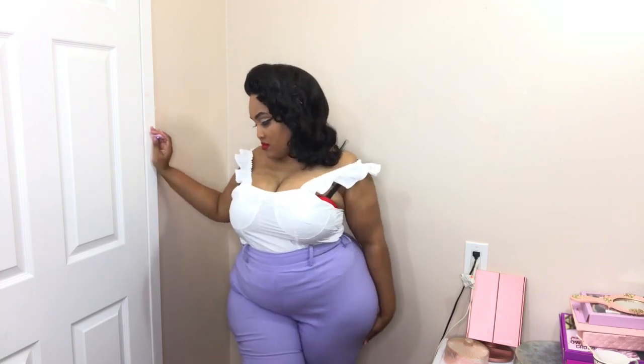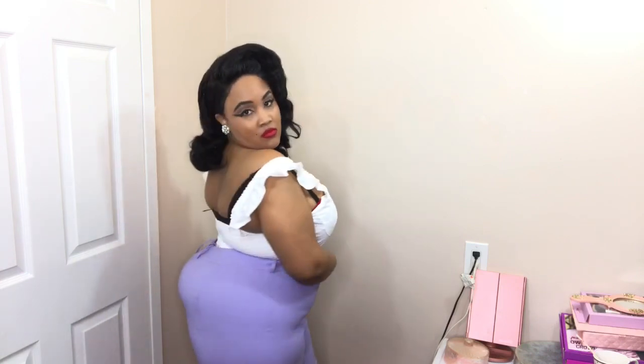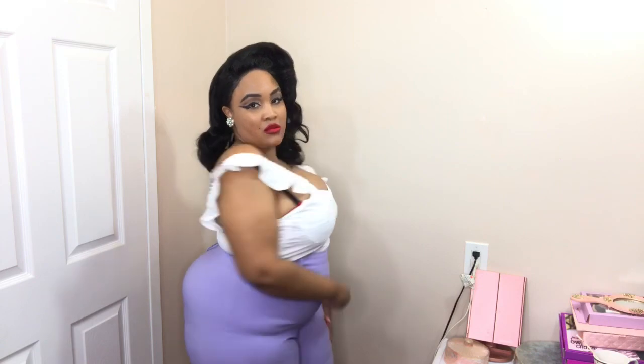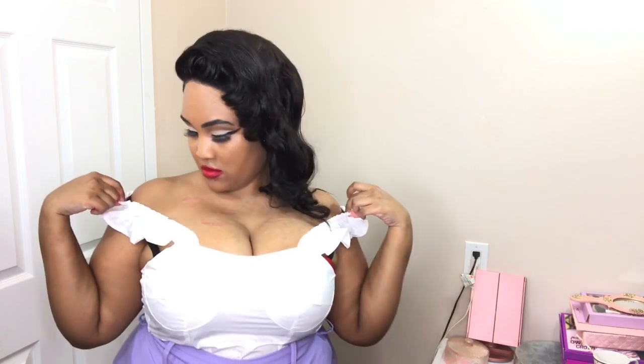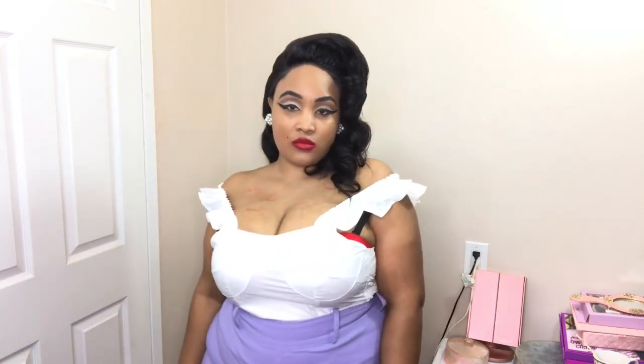Next is this white top. I really had to get it because I don't have a lot of white tops that look like this. I think it is so cute and pretty — it's giving me Maria from West Side Story vibes. I paired it with my purple pin-up girl clothing pants. I usually would wear a white belt with it, but at this moment I decided not to wear a belt.